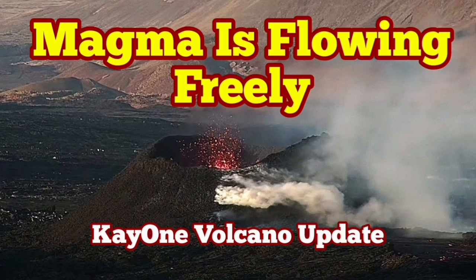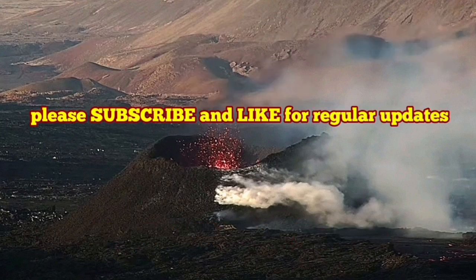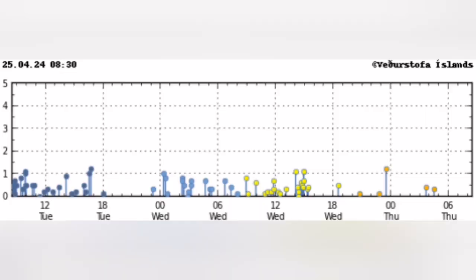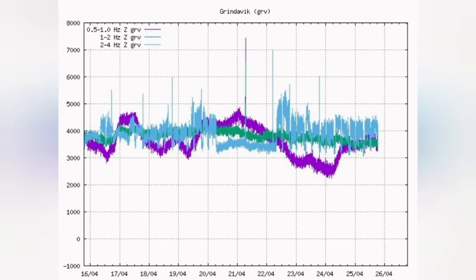Eruption of the K1 volcano in the Reykjanes Peninsula in the Schwarzsenge volcanic system is continuing. What is invisible from the surface we can see through the seismic activity, which is quite non-existent or very mild and at a minimum amount.